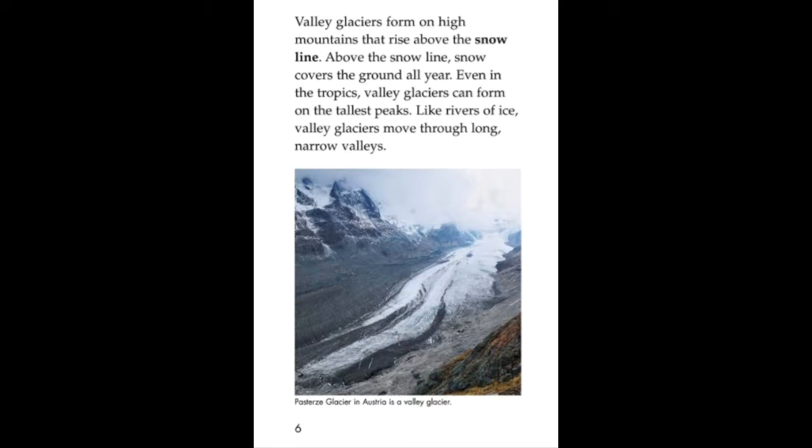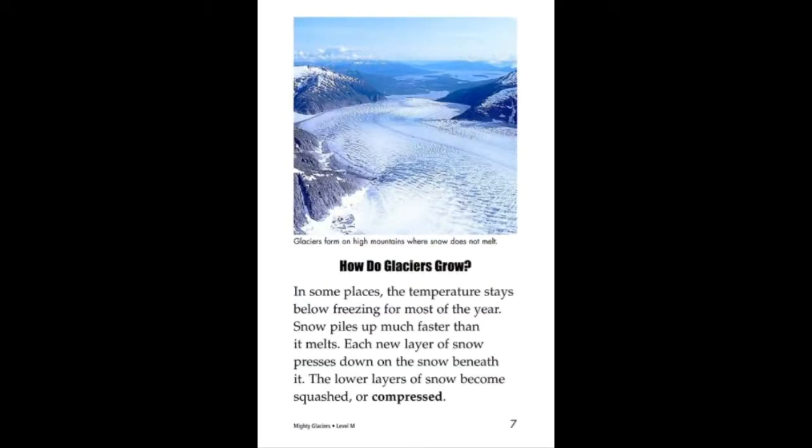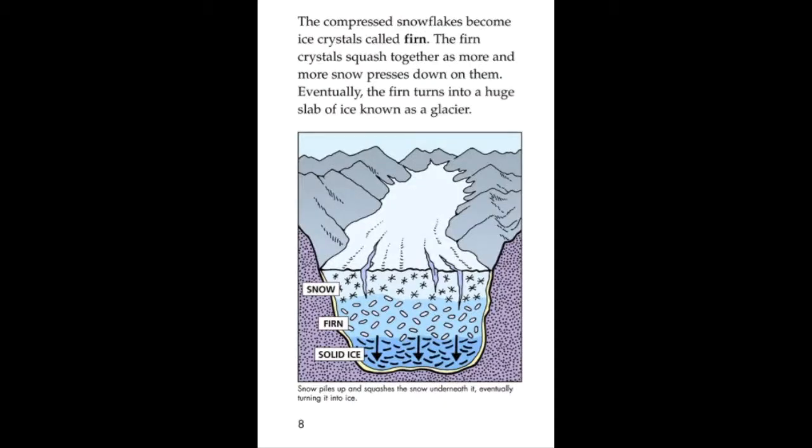Two common types of glaciers are continental glaciers and valley glaciers. Continental glaciers form at the north and south poles of the Earth. These huge sheets of ice cover vast stretches of land. Continental glaciers can be so thick that only the tops of mountains stick out above them.